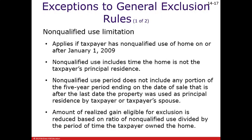There is what's called a non-qualified use limitation, and what they're trying to do here is keep taxpayers from taking rental property that they've owned and been using as rental property for a while, and then moving into the home for at least two years and using it as their principal residence before selling it.